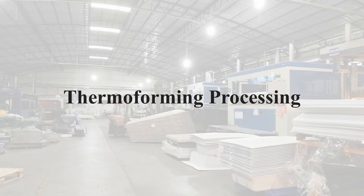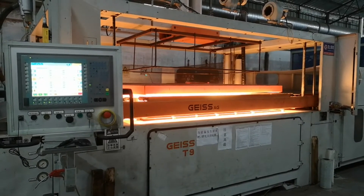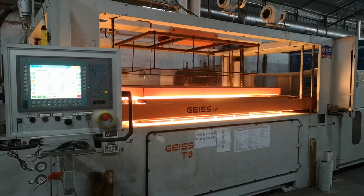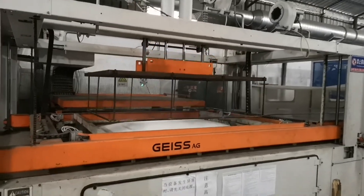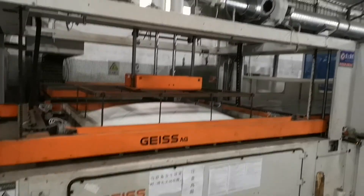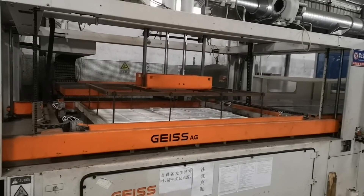In addition to production, Polyreflex also offers thermoforming processing services. The equipment is now heating the ABS sheet to soften it. After softening to a certain extent, the ABS sheet is fixed by the metal frame. At the same time, air is injected to fully expand the softened ABS sheet.